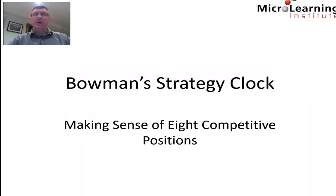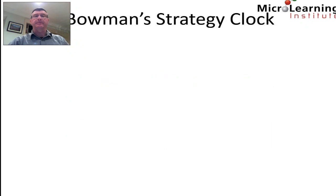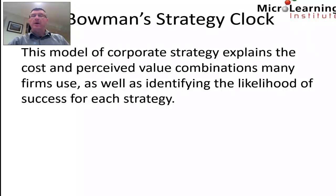In today's lesson from the MicroLearning Institute, we look at Bowman's Strategy Clock and make sense of the eight competitive positions identified by Bowman. This model of corporate strategy explains the cost and perceived value combinations many firms use, as well as identifies the likelihood of success for each strategy.